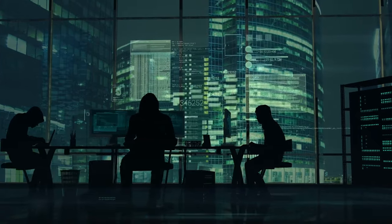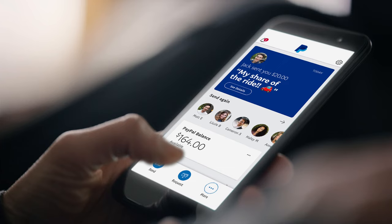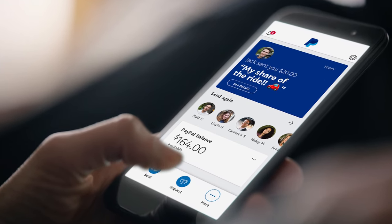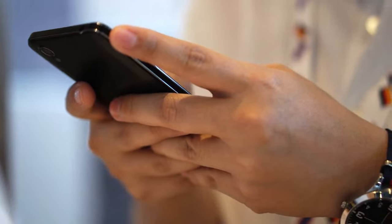Some hackers go the extra mile and code a fake PayPal application — legit-looking PayPal apps. If you're so good at coding, why not get a real job? This app looks just like PayPal, and they hook you in by sending emails about PayPal app promotions and upgrades. After you download the app and log in with your PayPal password and email address, your account is gone — bye-bye, baby, goodbye.